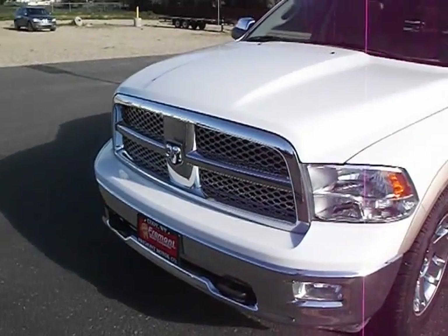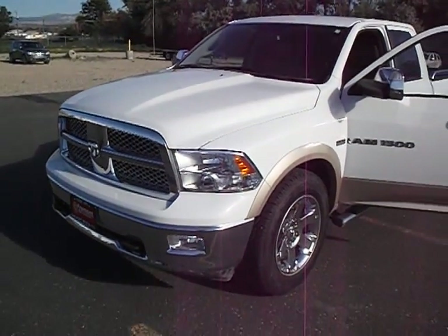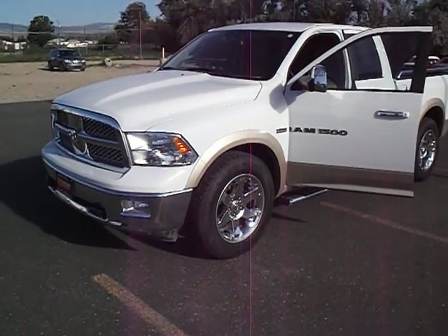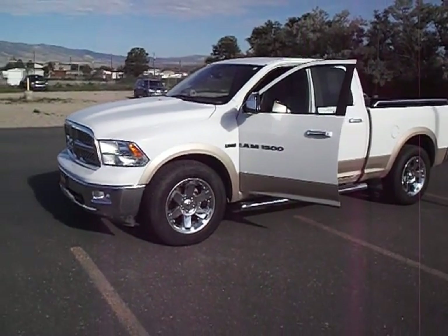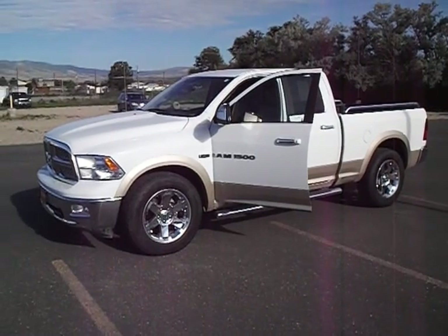Guys, again, Josh Donald, Fremont Motors, Cody. 2011 Ram 1500 Quad Cab Laramie Package, 5.7 liter Hemi, just over 73,000 miles. Beautiful truck.